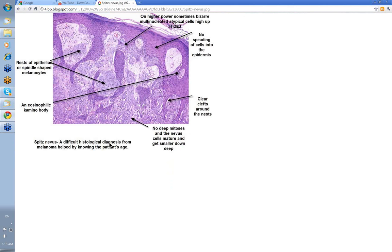When you look at the histology of a Spitz nevus, you've got a mixture of epithelioid and spindle cells — the more epithelioid, the more they tend to be called Spitz. You've got Grenz clefts: these cells don't invade into the epidermis, so there's often a cleft between the nests of cells at the dermoepidermal junction and the epidermis. There are pink eosinophilic bodies known as Kamino bodies. There is maturation of cells as you go down in depth and there are no deep mitoses — the nevus cells mature and get smaller towards the base. When you get this combination — epithelioid and spindle-shaped cells, clefting, Kamino bodies, no invasion of the epidermis, and maturation with depth — then it's a Spitz nevus. It can be a difficult histological diagnosis to differentiate from melanoma, helped by knowing the patient's age.